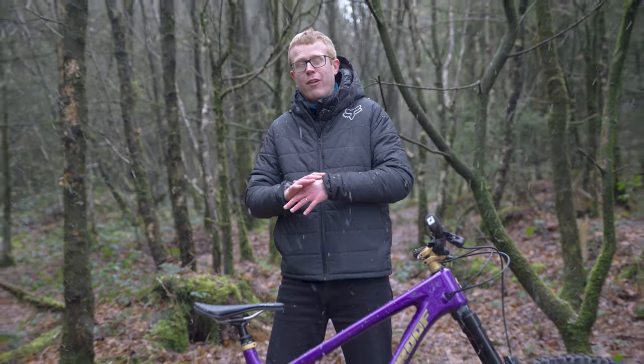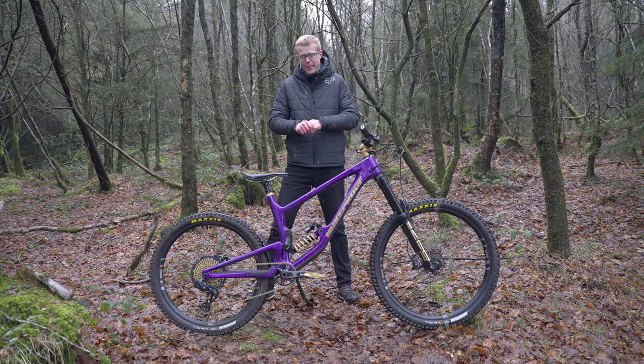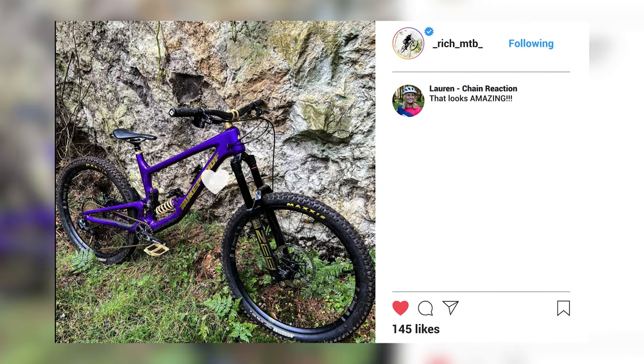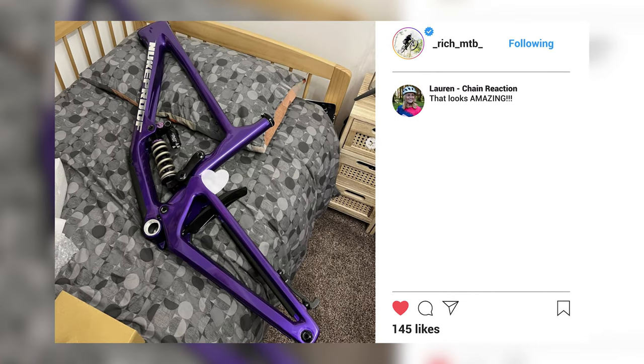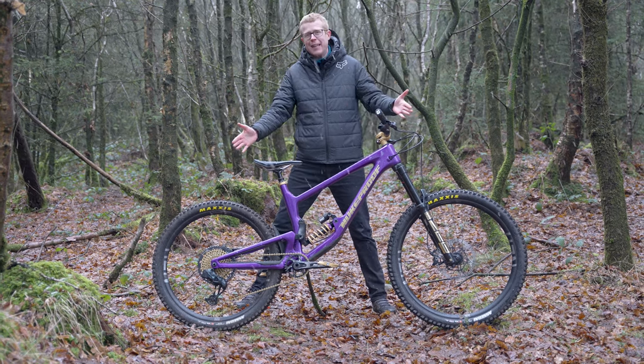The Giga has got the longest travel in the Nukeproof bike range apart from the downhill specific descent bike. If you've ever built your own custom mountain bike you could probably relate to what Rich has been doing over the last six months. Firstly he started with the frame and he's been building up the parts ever since.